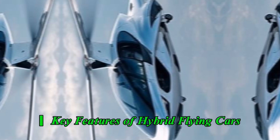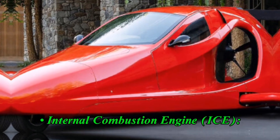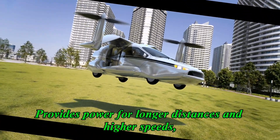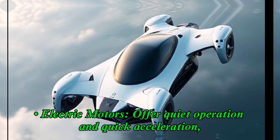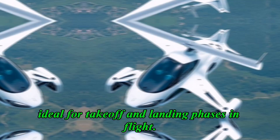Key features of hybrid flying cars. Dual propulsion systems: the internal combustion engine provides power for longer distances and higher speeds, particularly useful for road travel. Electric motors offer quiet operation and quick acceleration, ideal for takeoff and landing phases in flight.